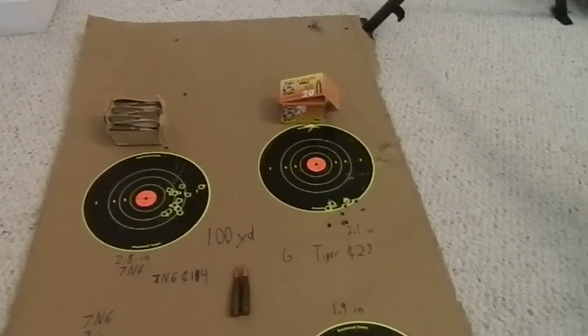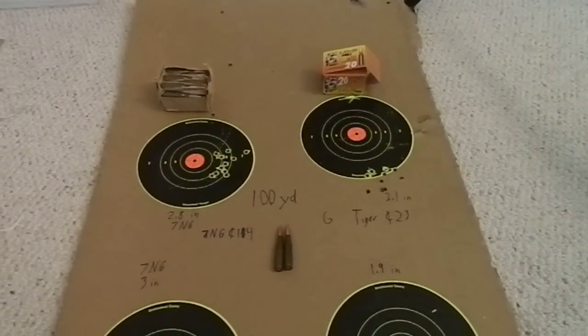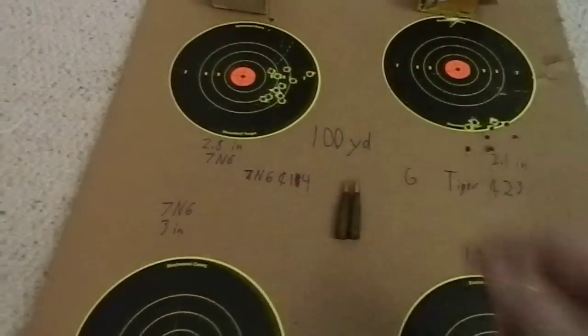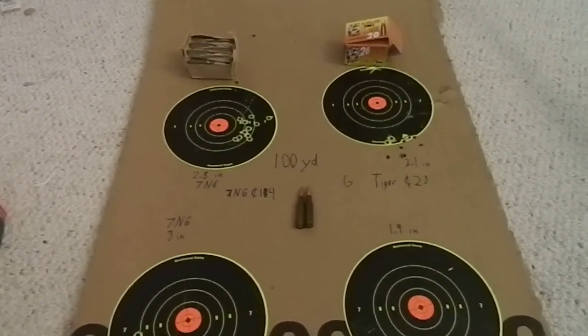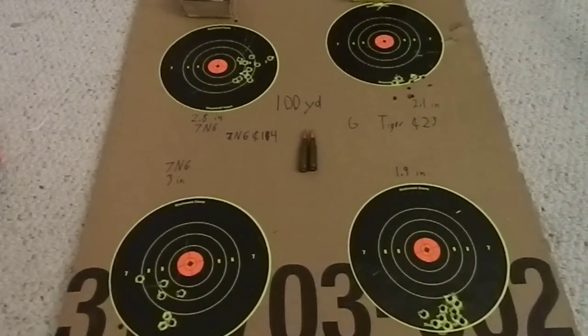At the time of my previous 5.45mm ammunition review I didn't have any Golden Tiger, and I couldn't find it because I looked around for a bit, couldn't find it, said whatever, and just kind of went through with the review because I didn't feel like waiting.